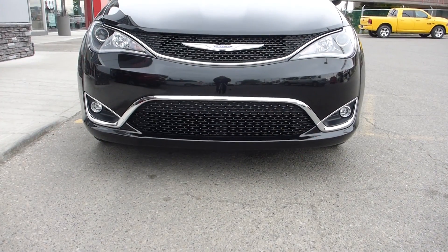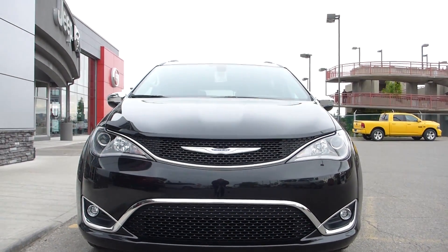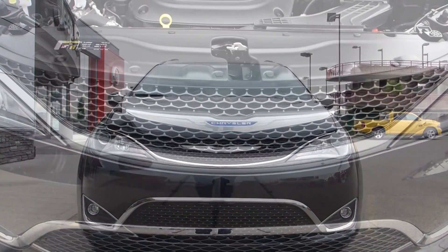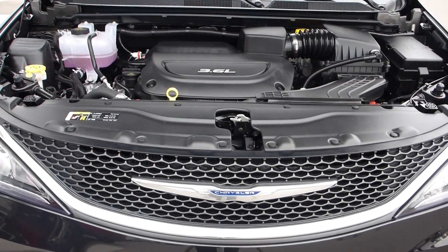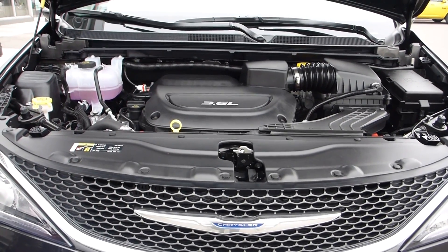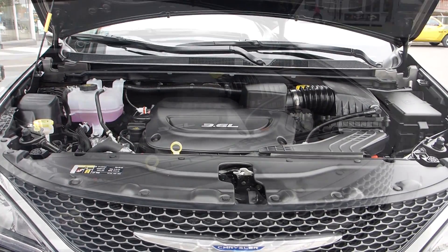A sculpted exterior with sophisticated, fluid styling and a crossover-like profile with best-in-class aerodynamics. It features a next-generation 3.6-litre Pentastar V6 engine and exclusive 9-speed automatic transmission with best-in-class towing capacity of up to 3,600 pounds.